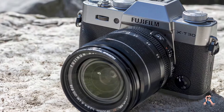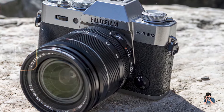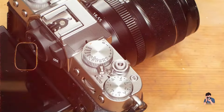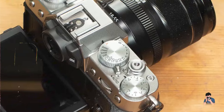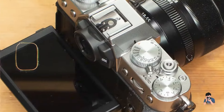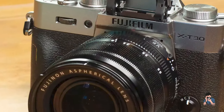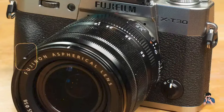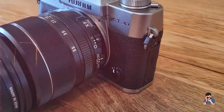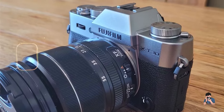Durability: Constructed with a robust and stylish design, the X-T30 II offers solid build quality while maintaining a lightweight form factor. Its durable construction ensures reliable performance for everyday street photography, and the camera's compact size makes it easy to store and transport. This combination of durability and advanced features makes it a practical choice for street photographers looking for a reliable and stylish camera.